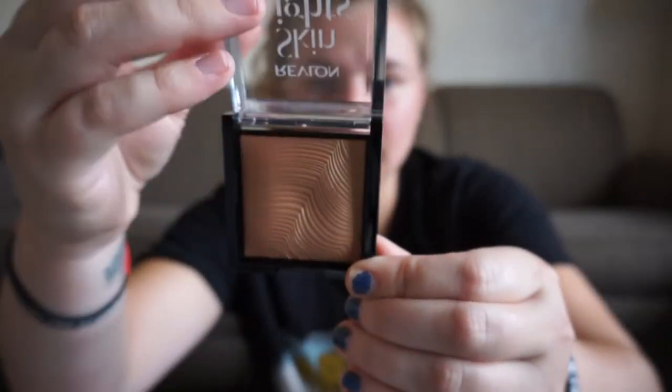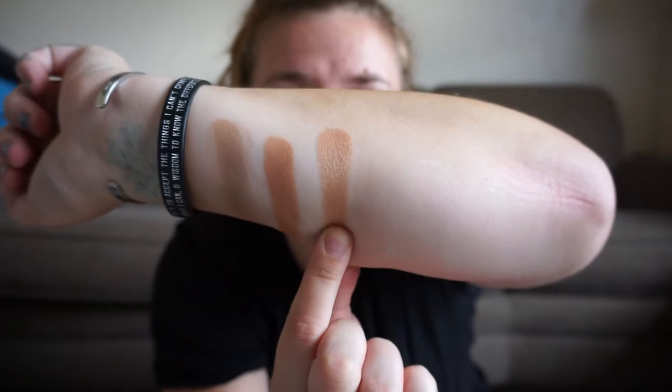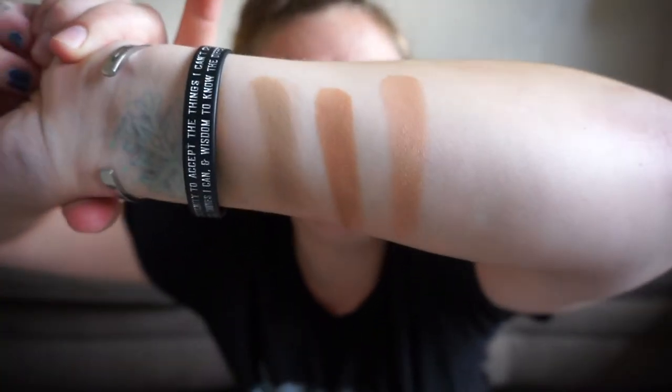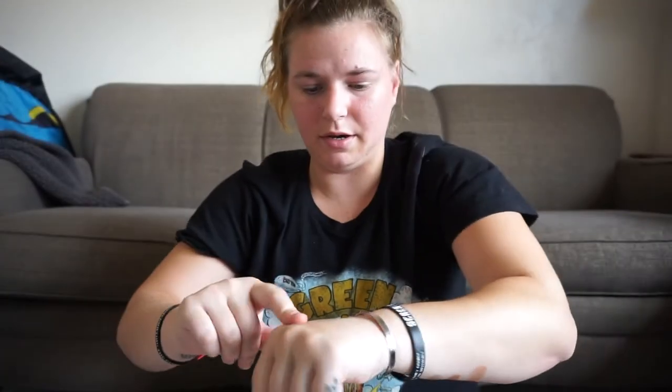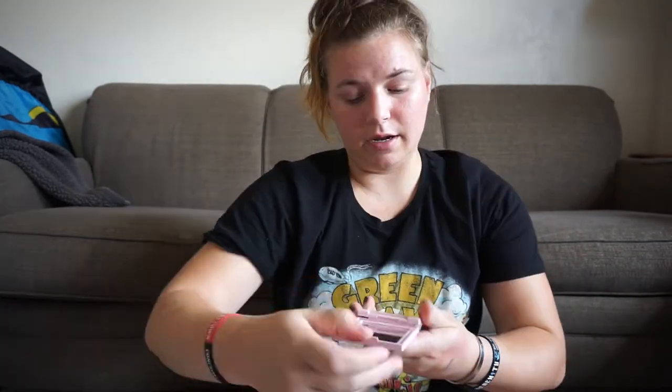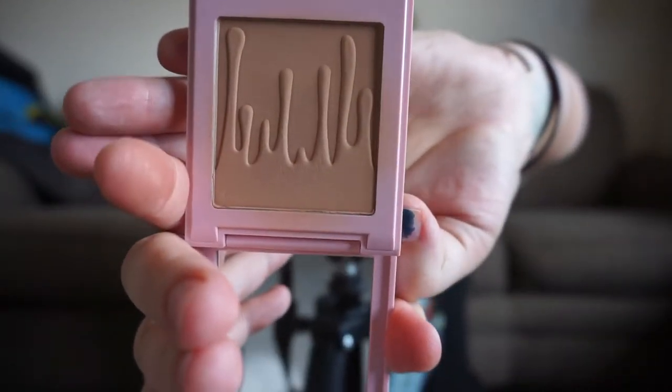At number 12 is the Revlon Skin Lights Sunlit Glow Bronzer in the shade 110. This isn't really even a glittery bronzer — it's more of just a sheen. I think for light, fair-light, or maybe even a little into medium skin, this is really great. There are two shades: 110, which is this one, and I think 115 is a little bit deeper. I think this is really great and it's at the drugstore.